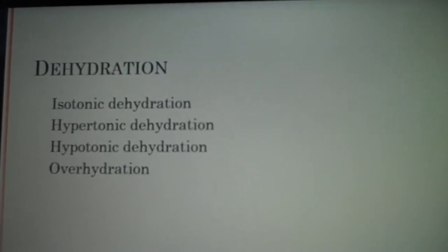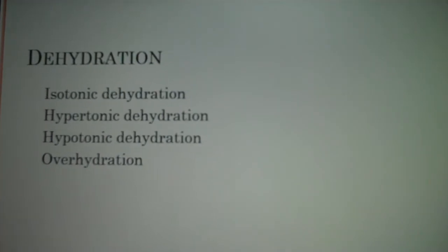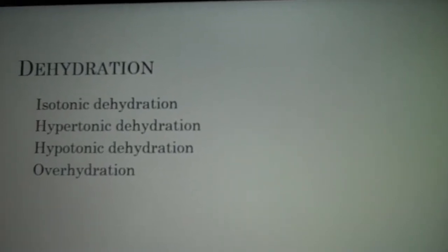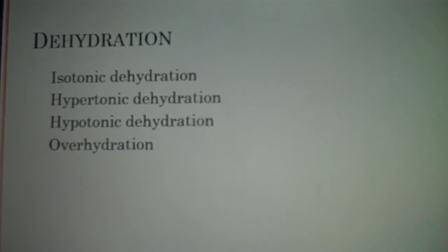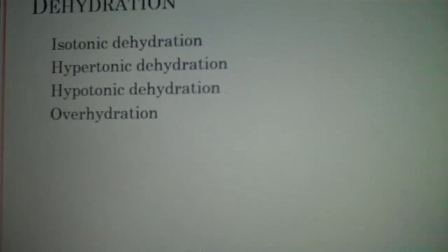Hypotonic dehydration: the extracellular fluid is left with excess fluid and less sodium in the extracellular space, because electrolyte loss is greater than water loss. Water moves from extracellular fluid into intracellular fluid, swelling the cells. We will see hyponatremia, and in severe hypotonic dehydration we would give a hypertonic solution such as D5 half normal saline. So whatever type of dehydration you have, you give the opposite fluid — unless it's isotonic, then you give isotonic fluid.